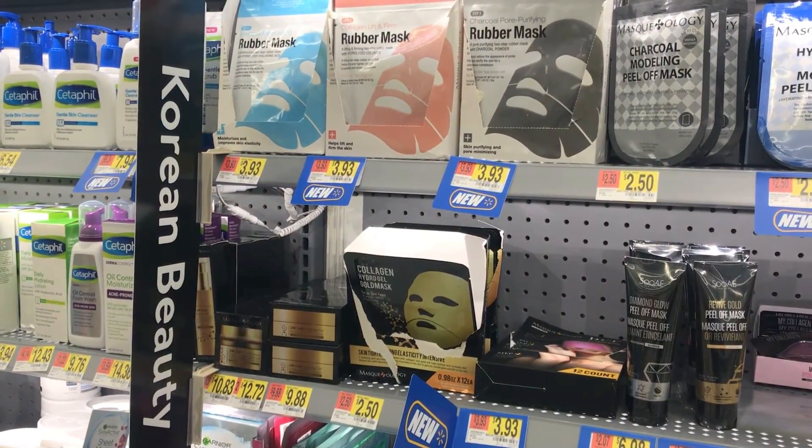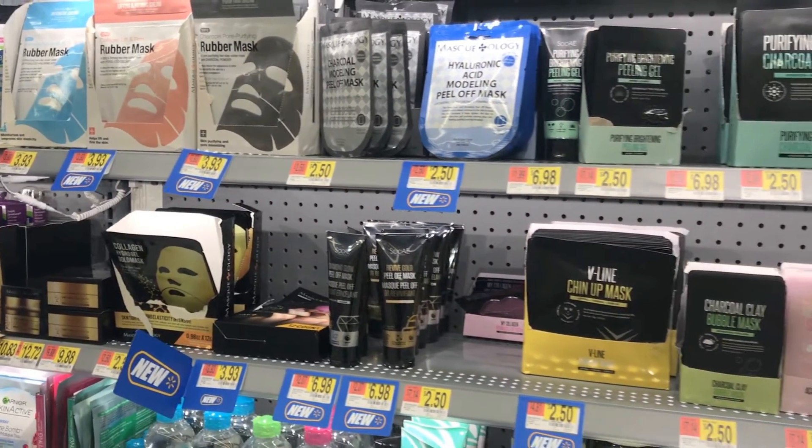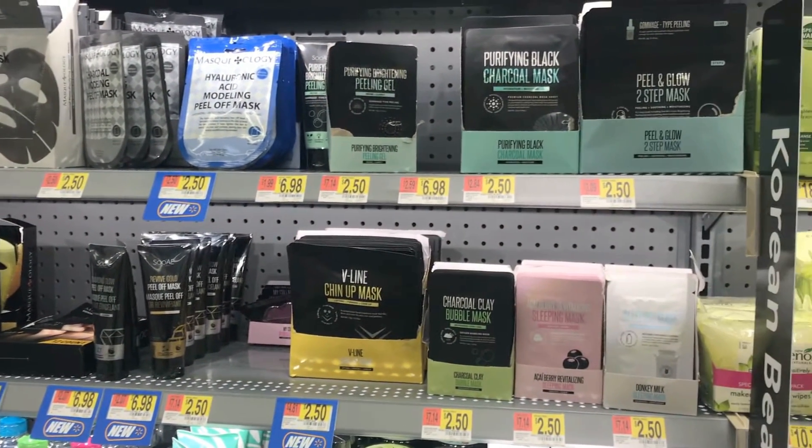Walgreens did have some interesting products I haven't seen in other stores. Next on the Korean beauty selection ranking is Walmart. Again, I think it really depends on what location you go to, but the one I went to had about three shelves worth of K-Beauty items and it definitely had more variety than Walgreens. They had the usual masks, peeling gels, moisturizers, cleansers, foot peeling masks, and I think SPF as well.